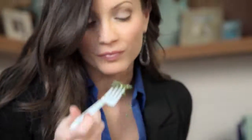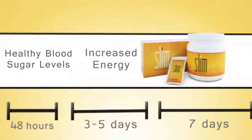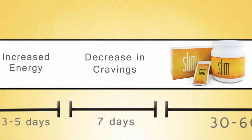As you drink BiosLife Slim as recommended, you can expect to see several overall improvements in your health and appearance. Within 48 hours, BiosLife Slim will help you maintain healthy blood sugar levels. In 3 to 5 days, you'll experience an increase in energy as BiosLife Slim helps slow down the rate at which your body absorbs glucose, allowing you to have more energy over a longer period of time. Having that energy will lead to a decrease in cravings at around the 7 to 10 day mark.